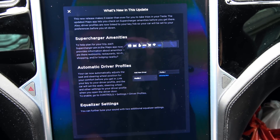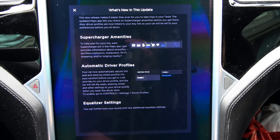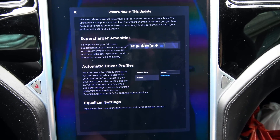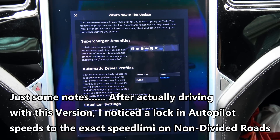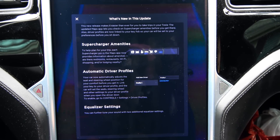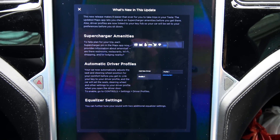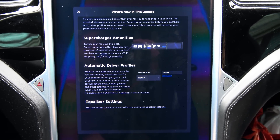This new release makes it easier than ever to take trips in your Tesla. The updated maps app lets you check on supercharger amenities before you get there. Also, driver profiles are now linked to your key fob, so your car will be set to your preferences before you sit down.